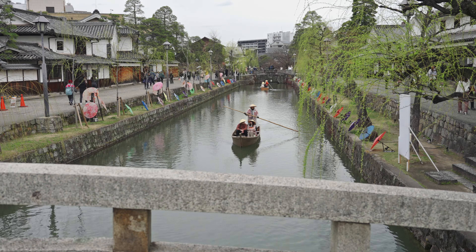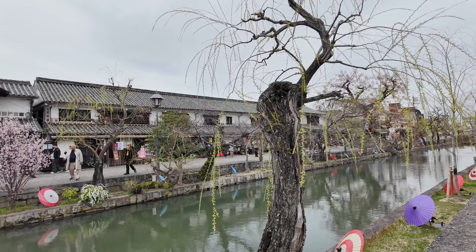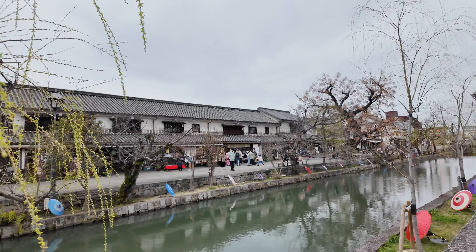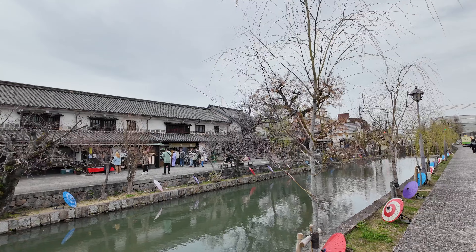Kurashiki Bikan Historical Quarter is the perfect escape from the hustle and bustle of the city, offering traditional beauty and history in a serene and scenic trip back into the past.